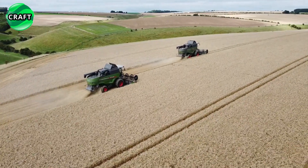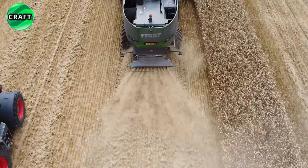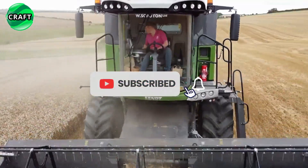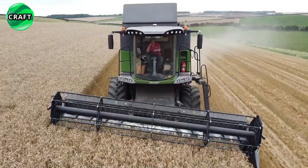The Fendt 6335C series Combine Harvesters are top-of-the-line machines offering exceptional performance, efficiency and comfort. Their advanced features and technology make them a reliable choice for farmers looking to improve harvesting efficiency and achieve optimal yields.